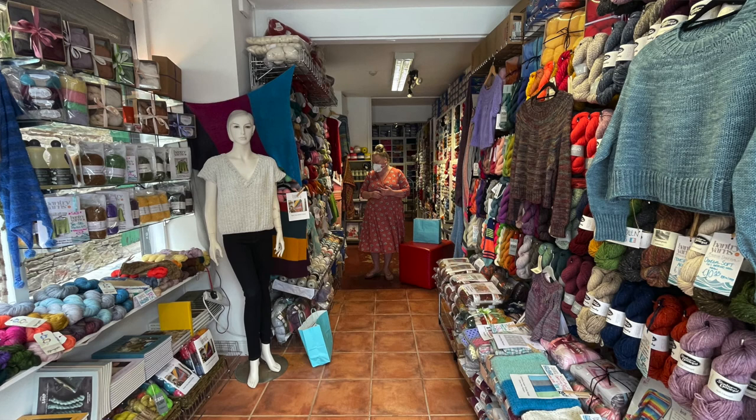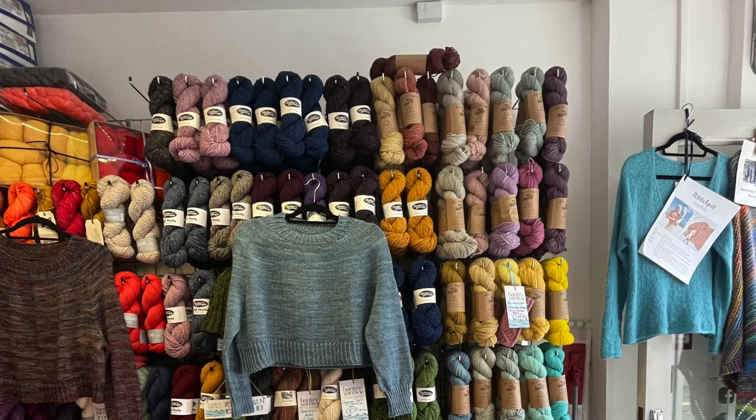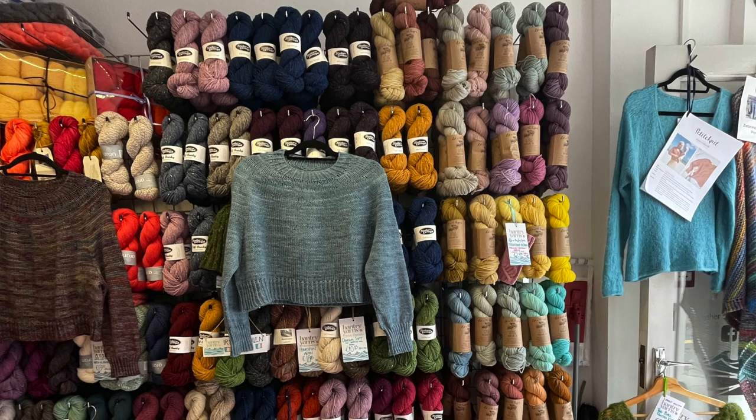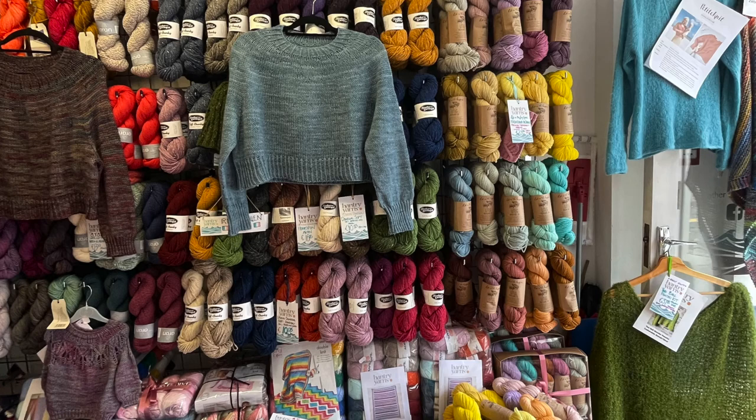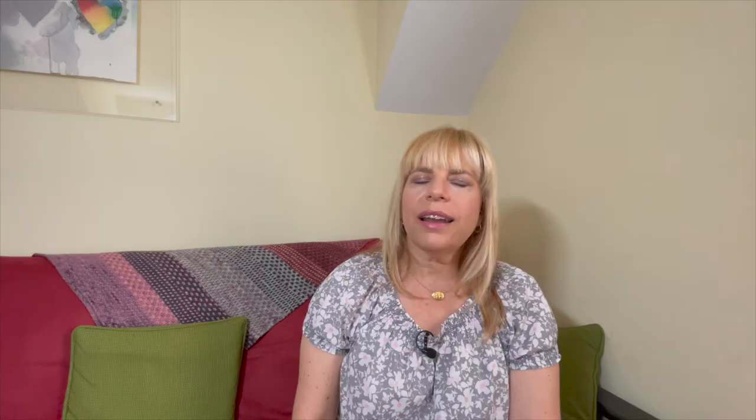I saw yarns of all weights from lace all the way up to chunky and bulky, and a great array of fibers: wool, silk, cotton, acrylic, mohair. There was also boucle — it was really fun to peruse the shelves of that store. The owner is actually an Australian expat. As we got to talking, I realized that accent isn't Irish — she's actually from Adelaide and has a great knowledge of wool from her time in Australia, which is a major exporter of wool.